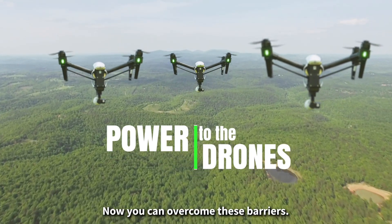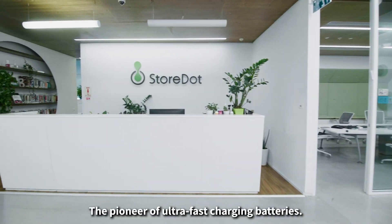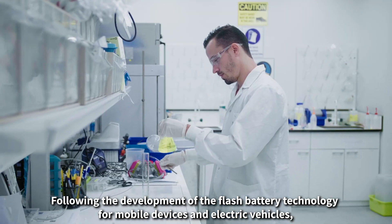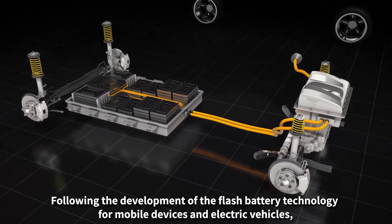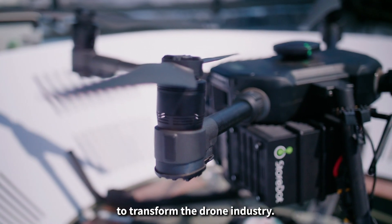Now you can overcome these barriers. Meet StoreDot, the pioneer of ultra-fast charging batteries. Following the development of the flash battery technology for mobile devices and electric vehicles, StoreDot introduces ultra-fast charging to transform the drone industry.